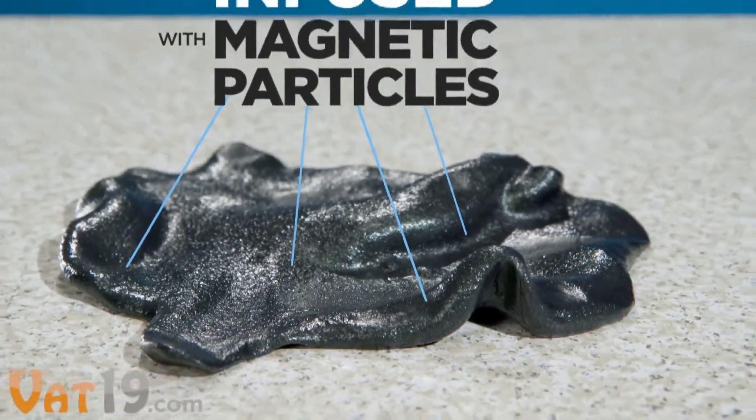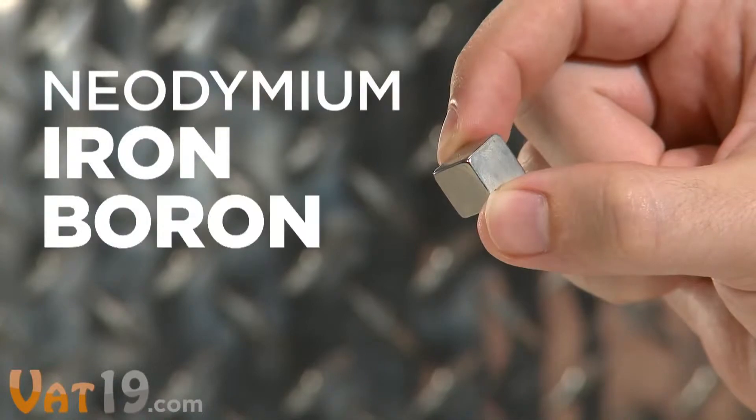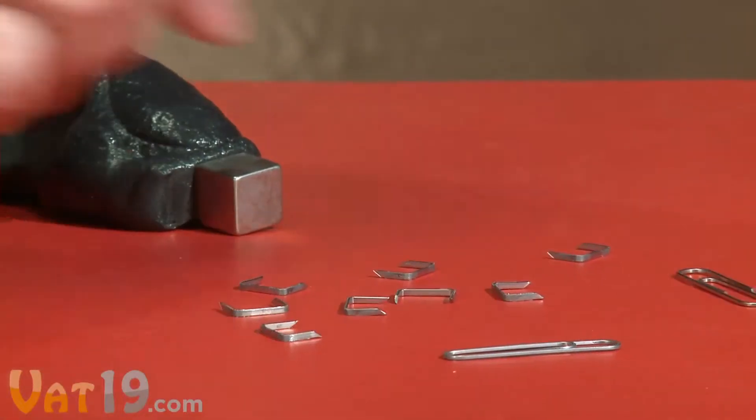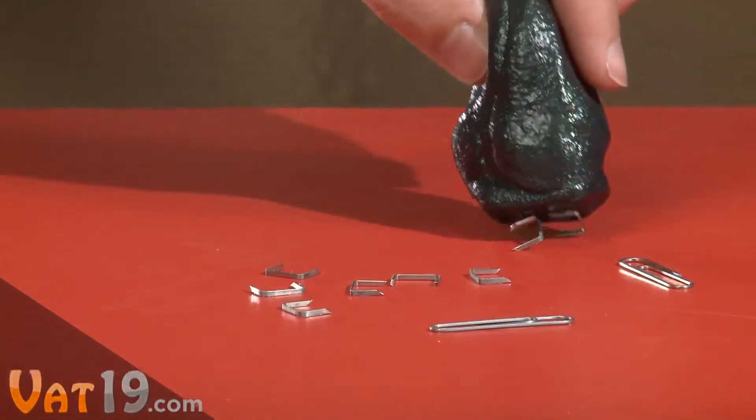Its attractive nature comes from millions of magnetic particles infused in the putty. Using the included neodymium iron boron magnet — meaning super strong — you can charge the particles in the putty, then magnetically pick up objects like paper clips, tacks, and staples.